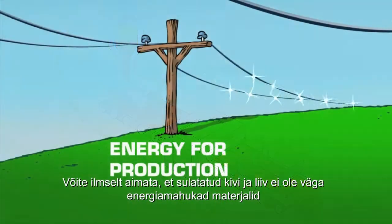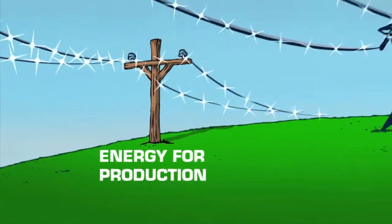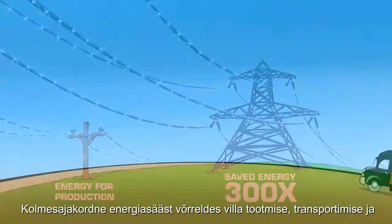You might wonder if melting rock and sand is not very energy intensive. Although energy is used to produce mineral wool, a typical mineral wool product can save over its lifetime 300 times the energy needed in its manufacture, transportation and disposal.